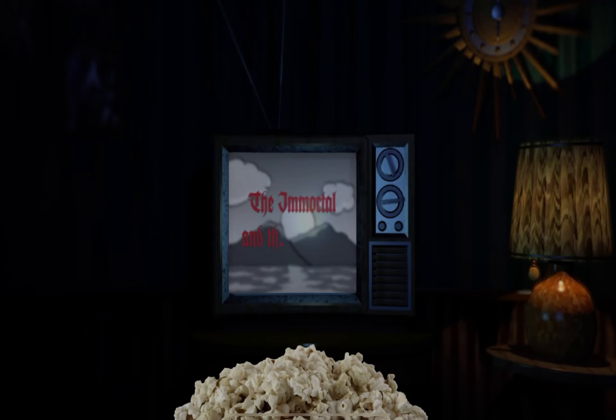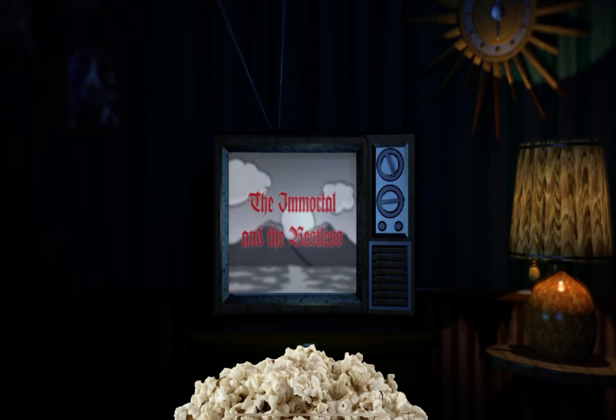Another day, another dramatic entry in the lives of Vlad and his distressed mistress. Where will they go? What will they do? All of that and more happening now.